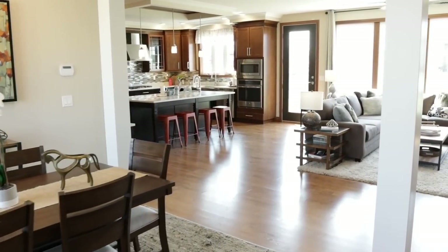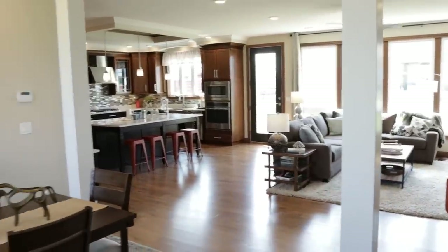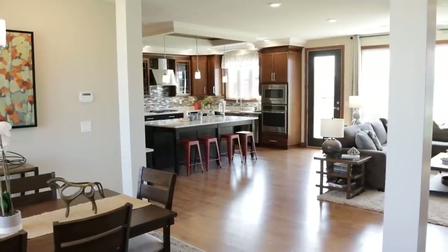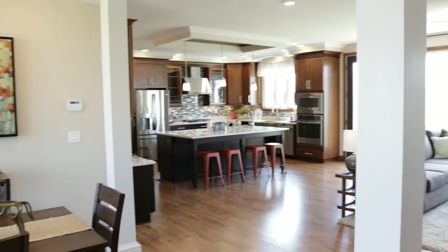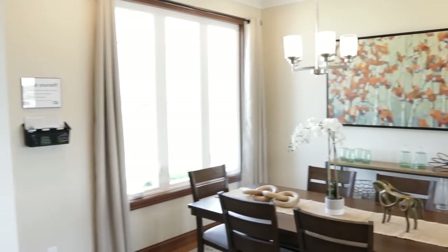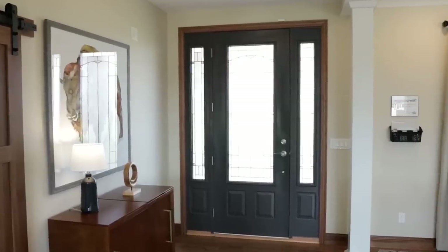When we walk in here, I want you to hear the sound right now because we're right next to the interstate — and then when I shut this door, you don't hear any of that road noise. It is amazing, and that is due to their insulation — that blown-in insulation.